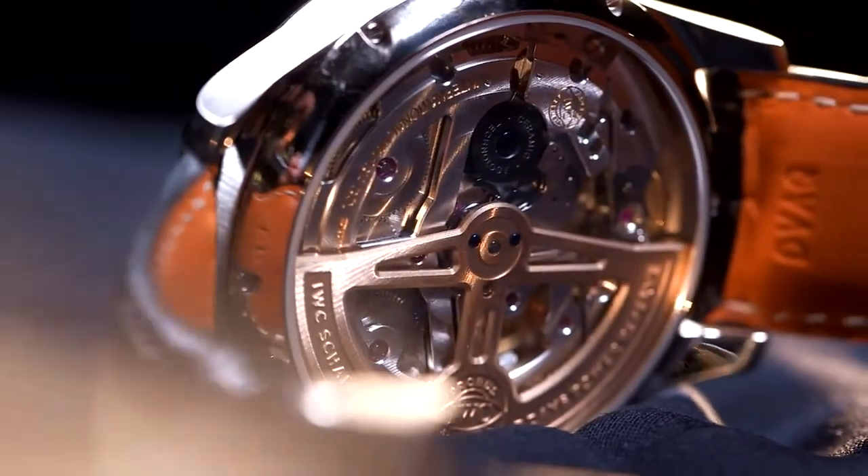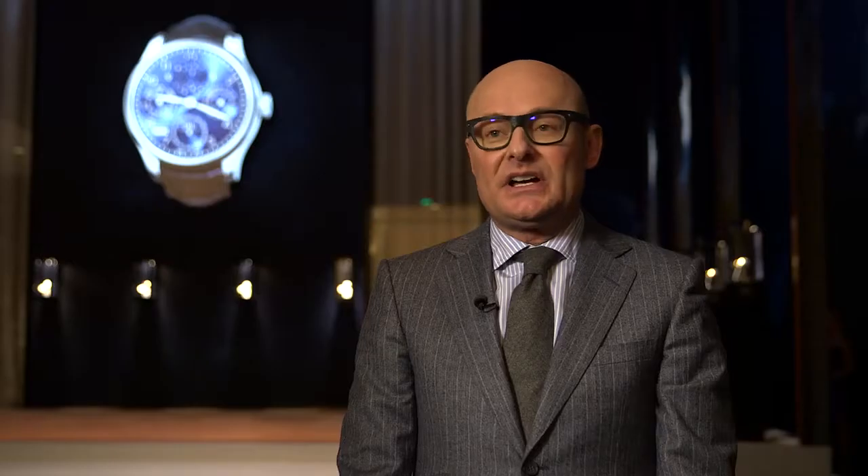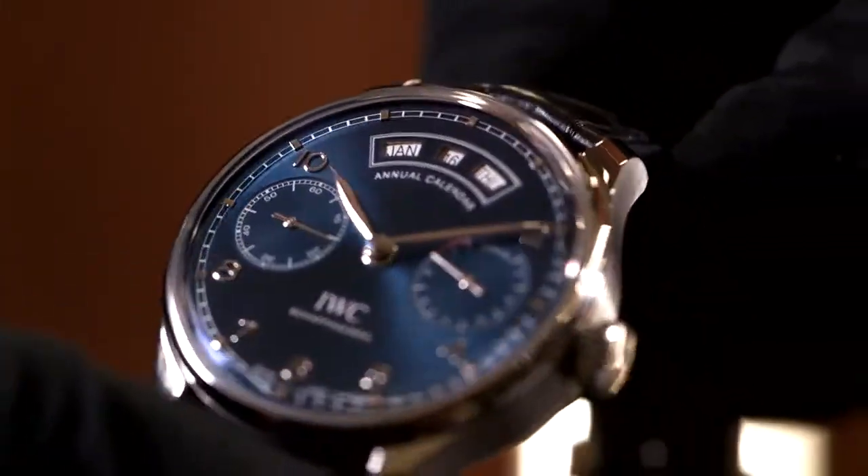The Portuguese line is our flagship product since many, many years. We are relaunching the line with a couple of new movements, in particular the annual calendar. But we have also reworked on the design of the case, of the glass — little elements which changed the product and it became even more beautiful, elegant and impactful. So we are very confident about the evolution of that line.